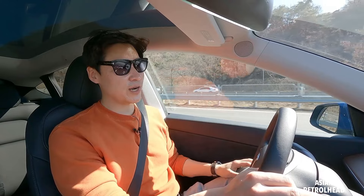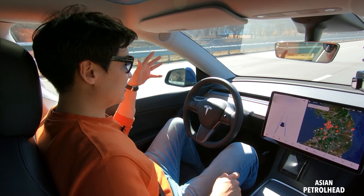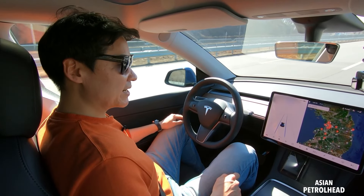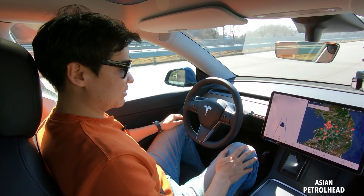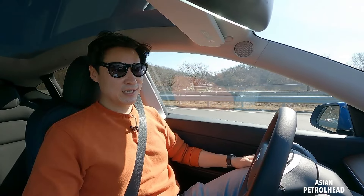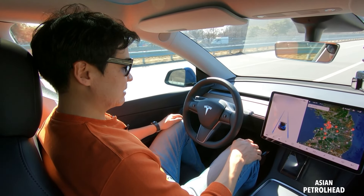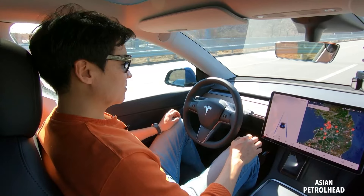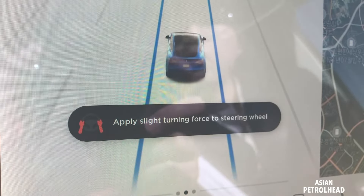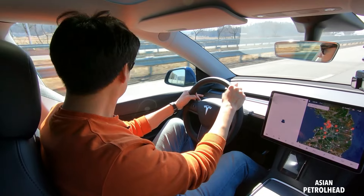We don't have full autonomous driving here in Korea, but we still have lane keep assist working with adaptive cruise control. It's a very seamless system, placing the car right in the center lane — the most seamless system I've ever used. Of course, after a minute or so it will prompt you to put your hands back on the steering wheel. It asks you to apply a slight turning force to the wheel, and it works very nicely.